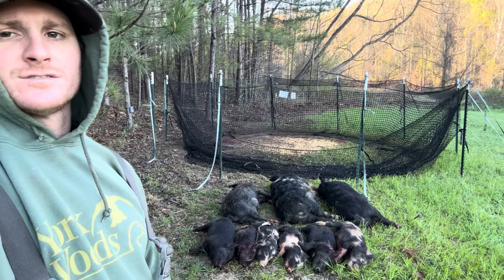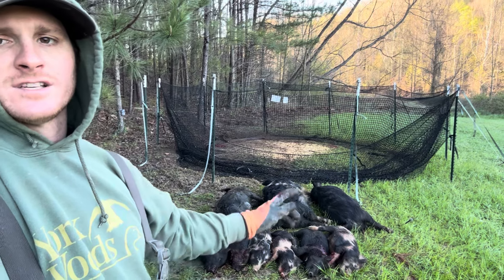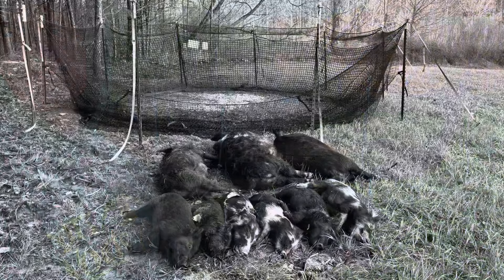Hope y'all enjoyed this little short video. If you need to catch some hogs, get you a pig rig — I'm telling you, you won't regret it. All right, see y'all next time.